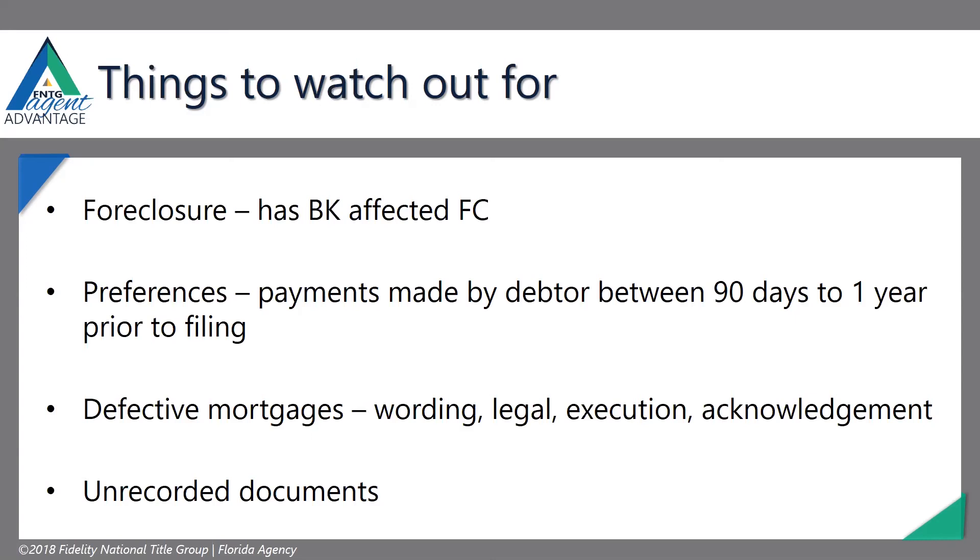These are the things we're on the lookout for. Preferences are probably the big one — most people think they can avoid having all their assets in the bankruptcy estate by gifting stuff to certain people, putting it in a trust, or a Swiss bank account. No, it doesn't work that way. That's going to be brought in.